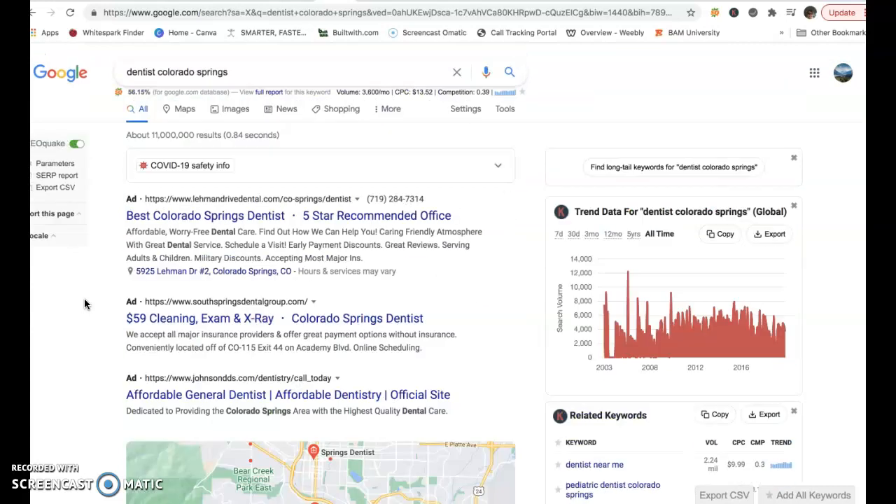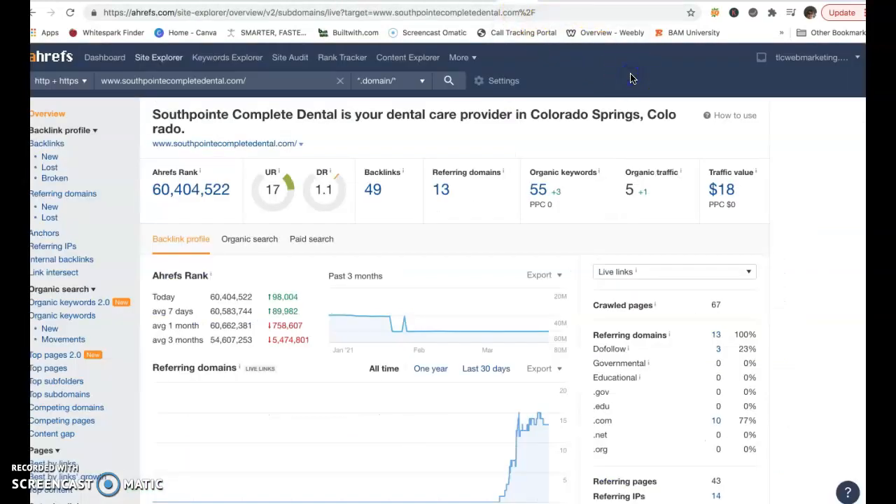What I did was I went ahead and took those three websites along with your website and put them in an interesting little tool that I have called Ahrefs. What it does — take a look at your website first — it breaks down exactly what's going on with the website: how many backlinks it has, the power. This first figure here is your popularity on the internet, and this is the strength of your website.